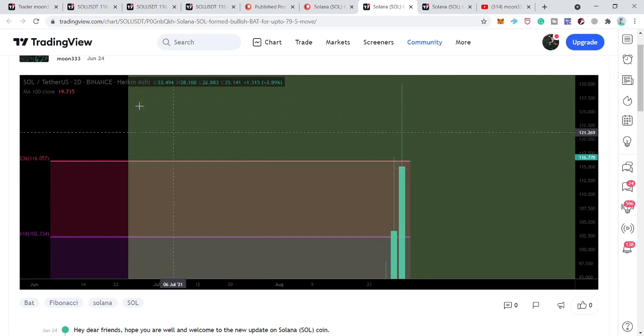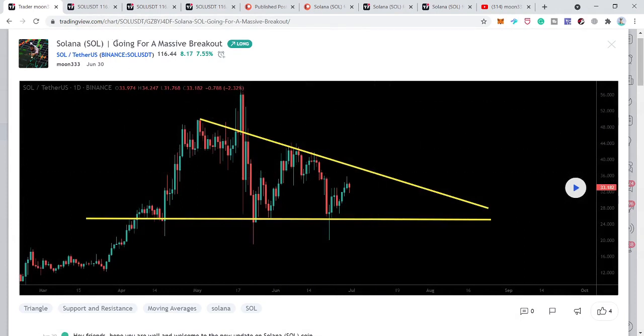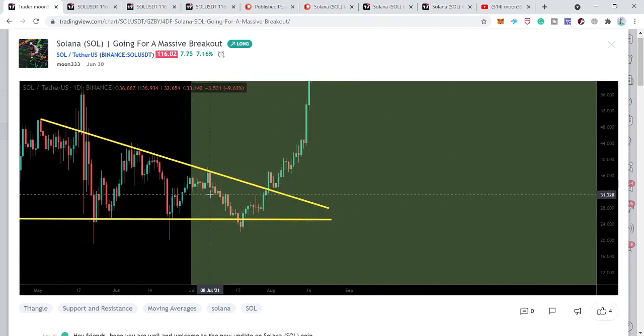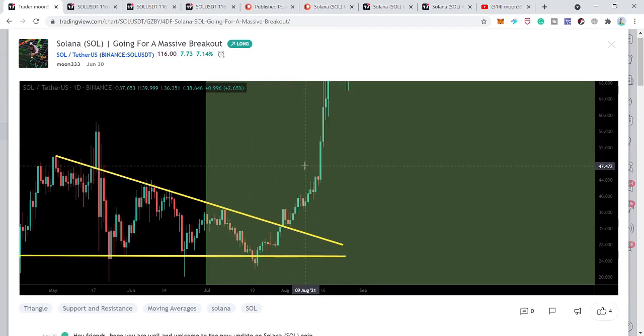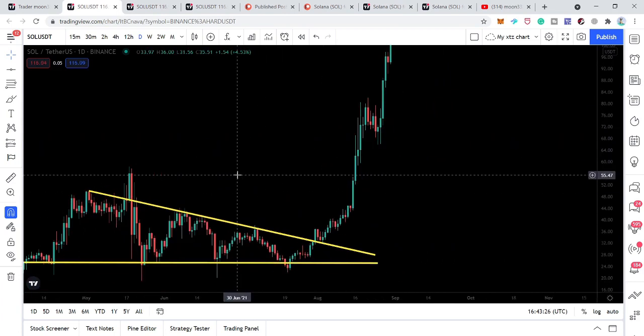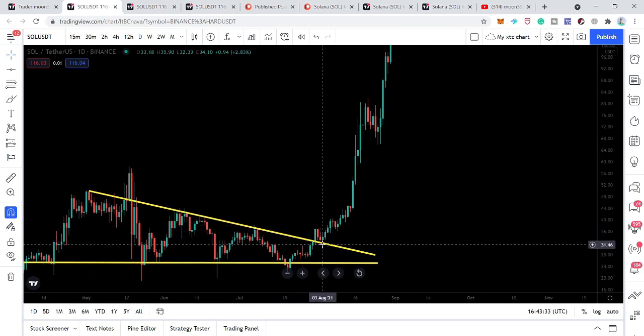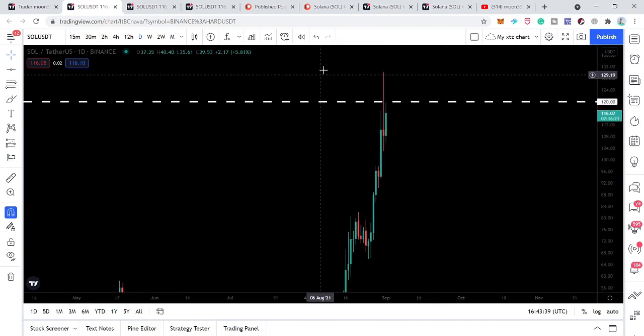I also shared this descending triangle on the daily time frame, and I told you that from here we can have a massive breakout, because the price line at the same time was also reversing bullish from the potential reversal zone of the harmonic pattern. You can see the price action had a very powerful bounce from the support of this descending triangle, broke out the resistance, and we had a massive rally of more than 290%. On the live daily time frame chart, after breaking out the triangle's resistance, the price action confirmed the breakout by retesting the previous resistance as support and started a massive move. Here we have found a resistance.